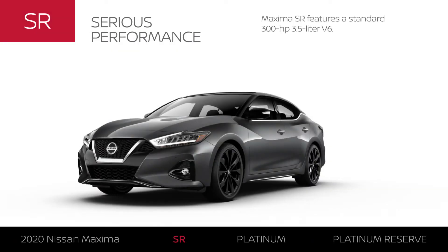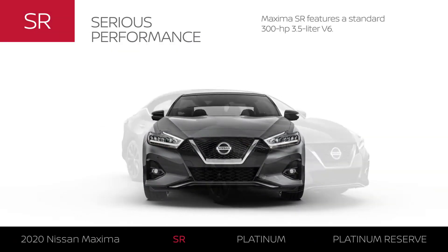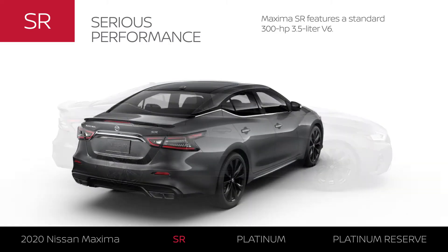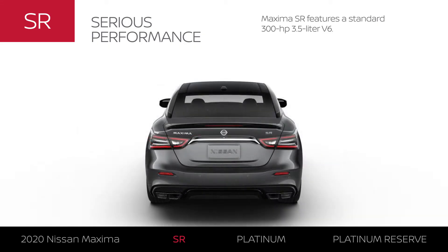Maxima SR includes much of Maxima SL equipment, plus some extras. Like all Maximas, SR features a standard 300 horsepower, 3.5 liter V6.